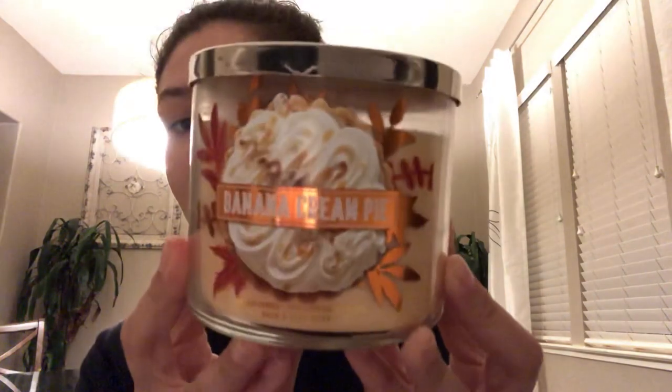Greetings everyone, thank you so much for joining me. I am Jay. Tonight I'll be reviewing another fall fragrance by Bath & Body Works, and that is banana cream pie.